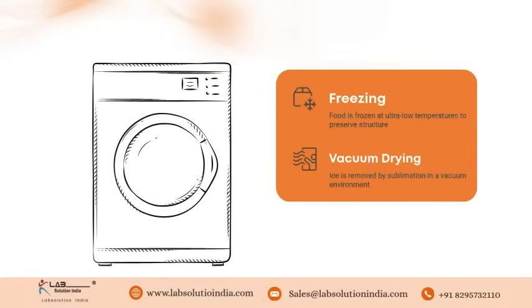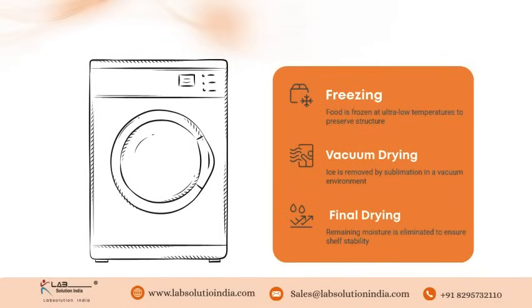Step two: Vacuum drying. Ice is removed by sublimation in a vacuum environment. Step three: Final drying. Remaining moisture is eliminated, ensuring long shelf life and stability.